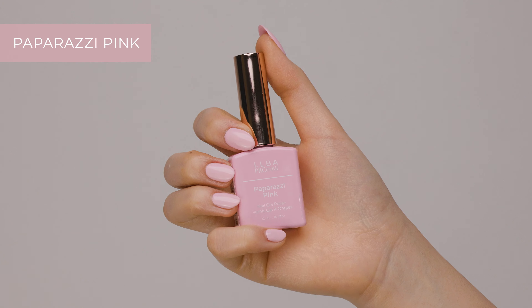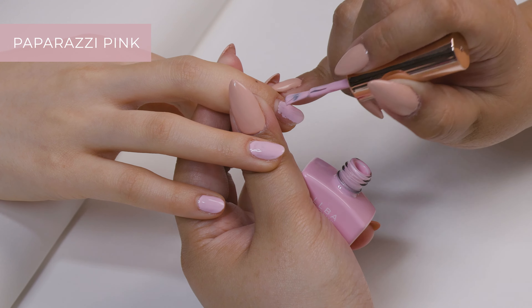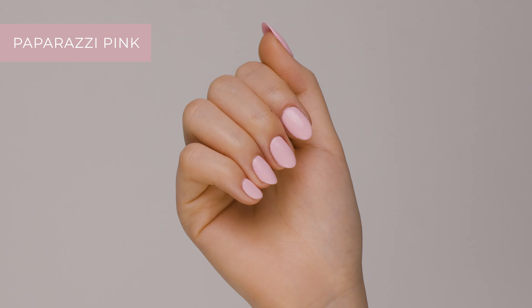Paparazzi Pink is a soft pink color that's a great option for those who want a subtle puff of color. It's definitely my favorite one.